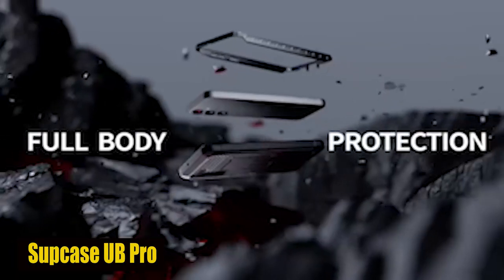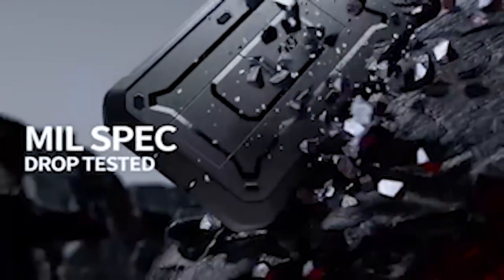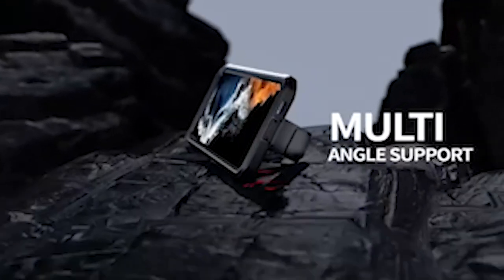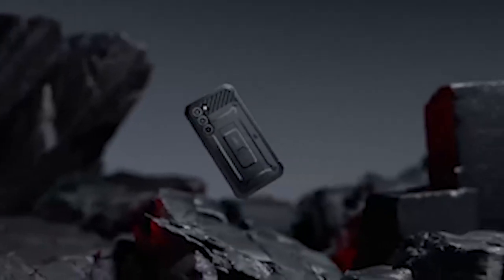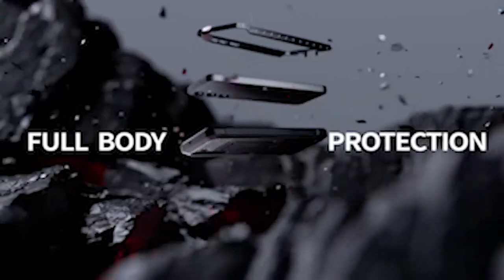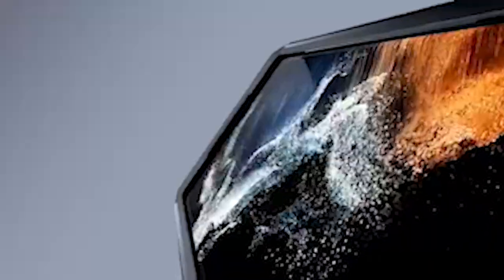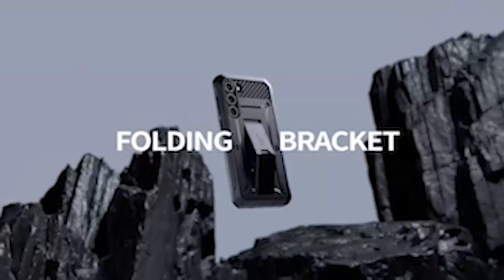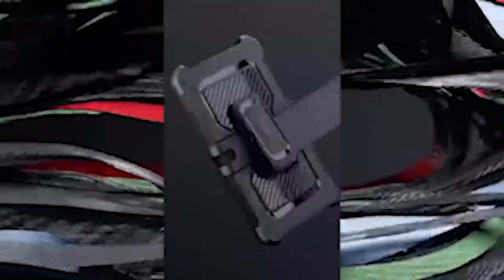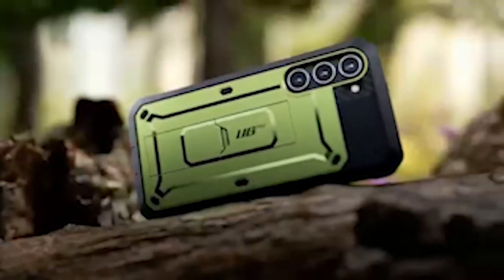Number 5: Subcase UB Pro. The case is made from multi-layer TPU and polycarbonate materials, providing your S24 Plus with extreme drop protection. Built to withstand accidental drops, bumps, and impacts thanks to its rugged construction, keeping your device safe at all times. The precise design allows easy access to all ports, buttons, and features of your S24 Plus, meticulously engineered for consistent usability. The case also comes with a built-in screen protector to safeguard your display against scratches and cracks. Additionally, the integrated kickstand lets you enjoy hands-free viewing in both portrait and landscape orientations, adding extra versatility to your experience.